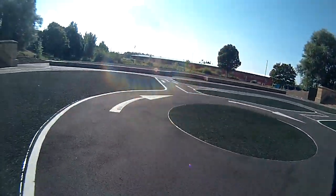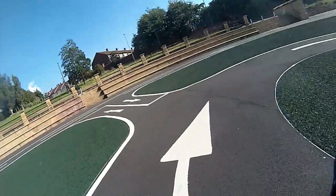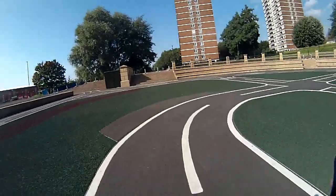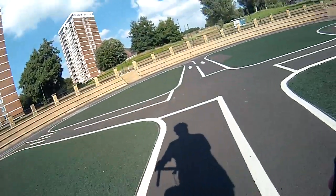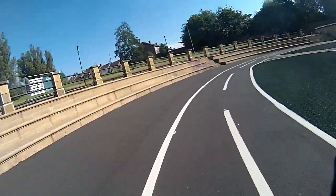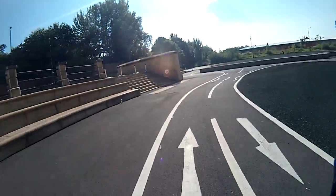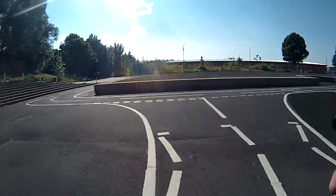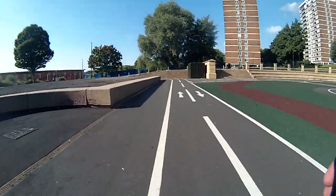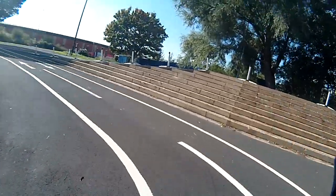Mini roundabouts — this is great. And even a storage shed. Thanks for watching, come and bring the kids, come and enjoy it.